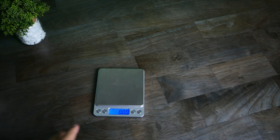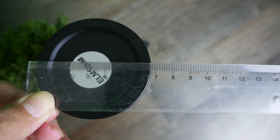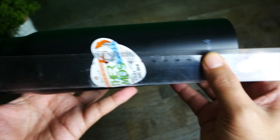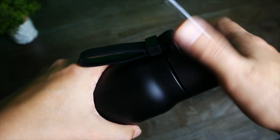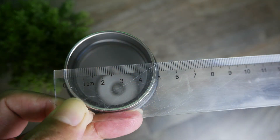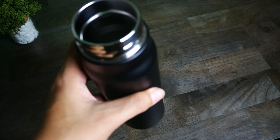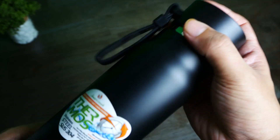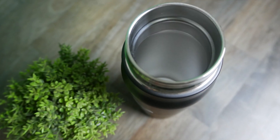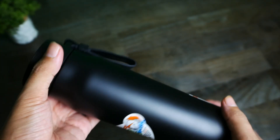Mình cũng đo một số kích thước sản phẩm: phần miệng bình có đường kính 6cm, phần đế khoảng 6,5cm, chiều cao khoảng 23,5cm, và phần miệng bình bên trong là 5cm. Miệng bình này trung bình thôi, có một số miệng bình còn nhỏ hơn nữa. Miệng bình này việc lau chùi sẽ hơi khó khăn hơn so với những mẫu bình có miệng rộng. Các bạn cần bỏ dẻ lau vào và có thể dùng đũa để lau cho dễ.